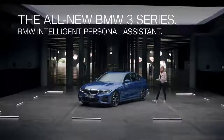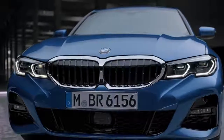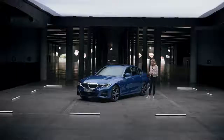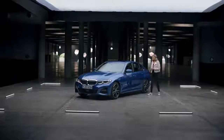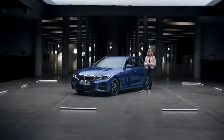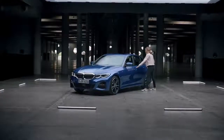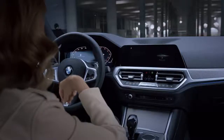The all-new BMW 3 Series is the first one to feature the new BMW Intelligent Personal Assistant. So let's find out just how intelligent it really is. Now, the wake-up word is 'Hey BMW', but of course you could change that to whatever you want. But let's give it a try. Hey BMW, what can you do for me?